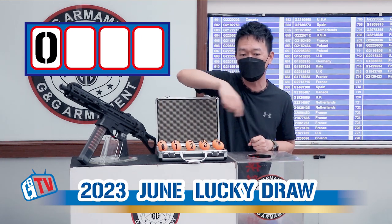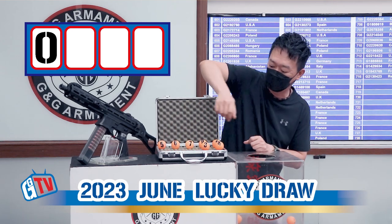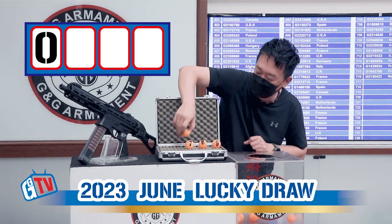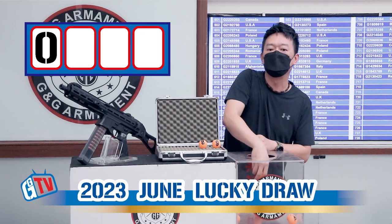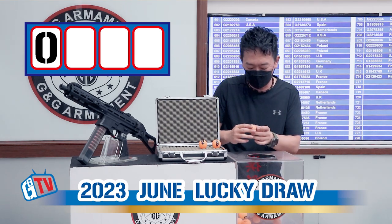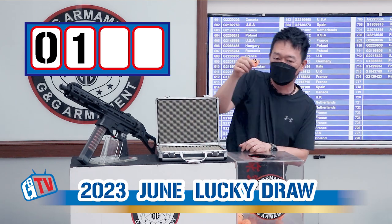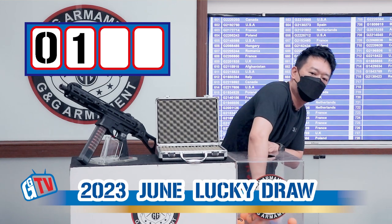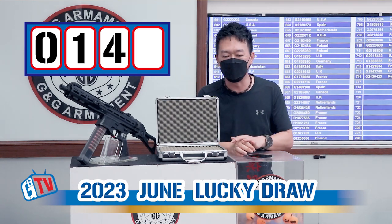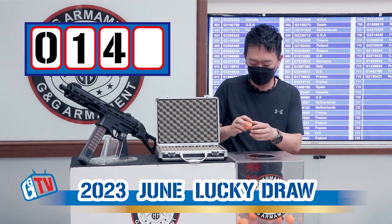So we'll put from 0 to 7 into the box. 0, 1, 2, 3, 4, 5, 6, and 7. Now we're going to draw out the first number, and the first number is 1. Now we can have all numbers — 8 and 9 into the box. And the second number is 4. So we have 1 and 4, and the last number will be the winner. And the last number is 5.